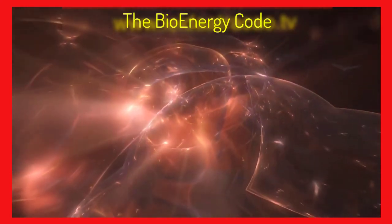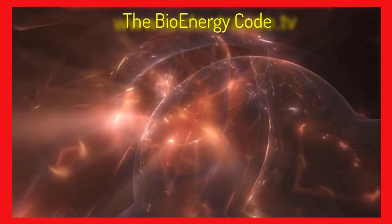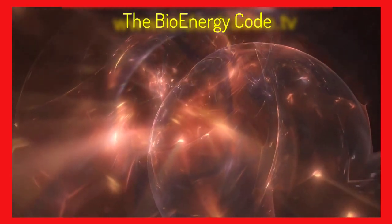Bioenergy Code works just fine and has worked for me as a person, but you have to pay attention to the information I have to give you in this video for you too. So let me explain better.